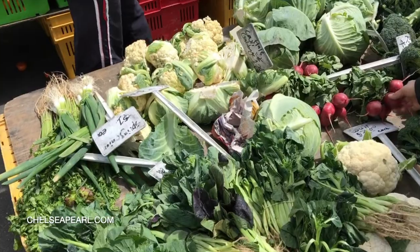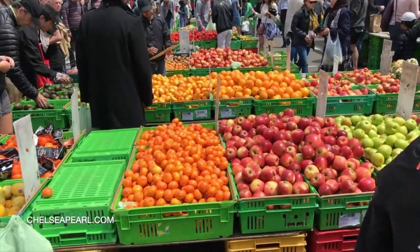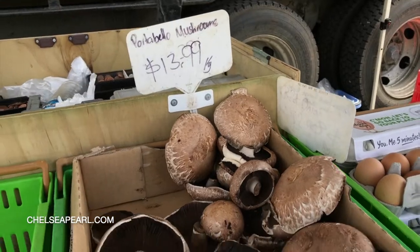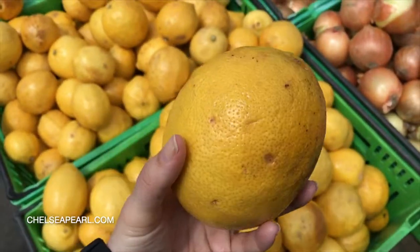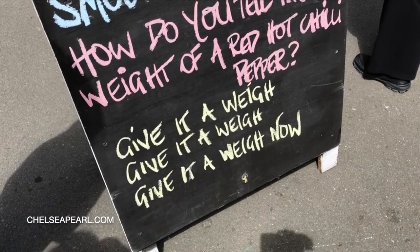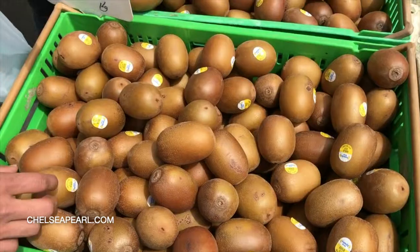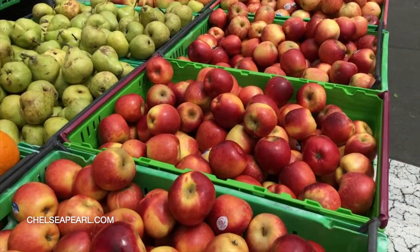I didn't know this until I arrived in Wellington, but Wellington is a very, very windy city. You'll see in a lot of these clips I'm freaking out because of the wind. One of my favorite things to do in any new city is go to the farmer's market, talk to the locals, try new things, check out the fresh fruits and vegetables, and even the prepared foods. At the Wellington farmer's market I was actually able to pick up some of New Zealand's most prized export — manuka honey.